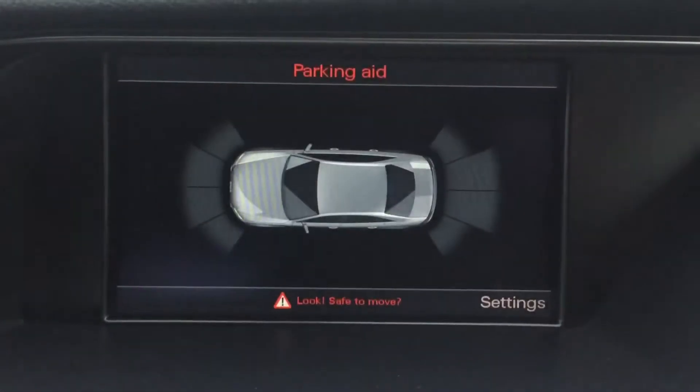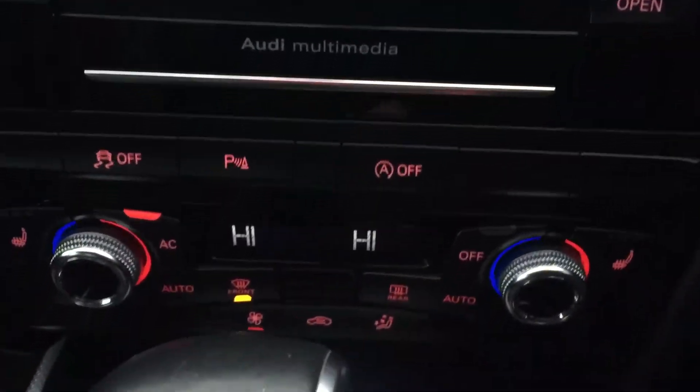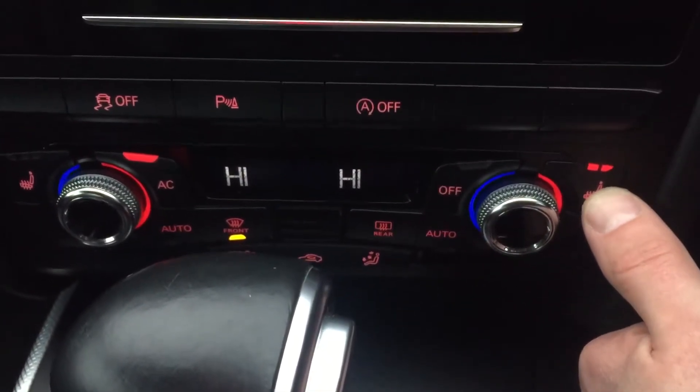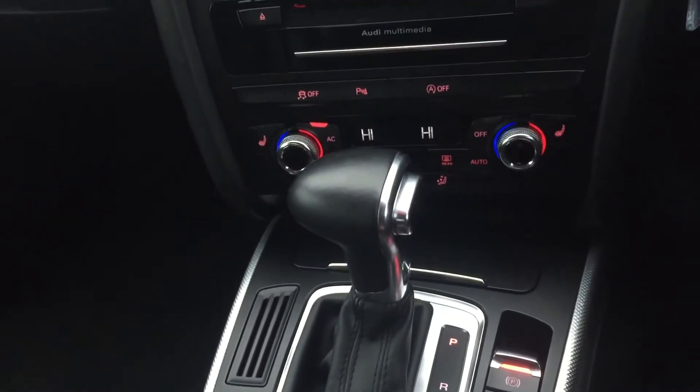Front and rear parking sensors, also with your display. Dual zoned air conditioning, heated front seats, and automatic gearbox.